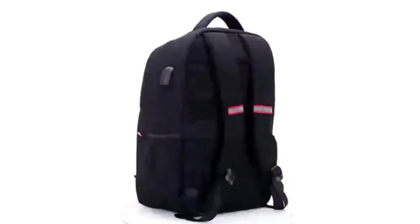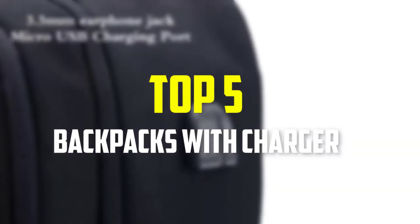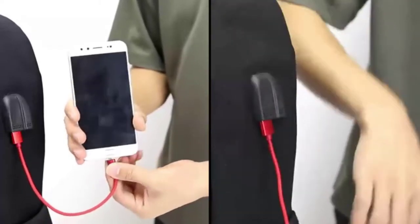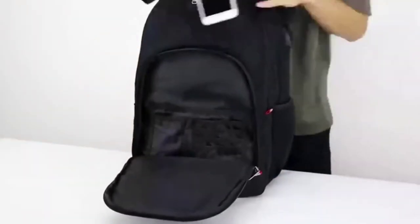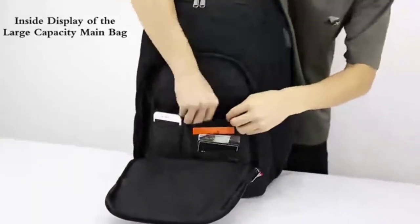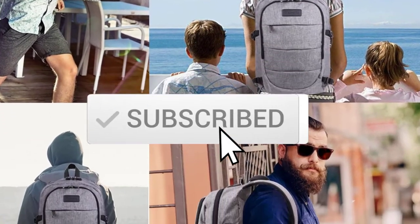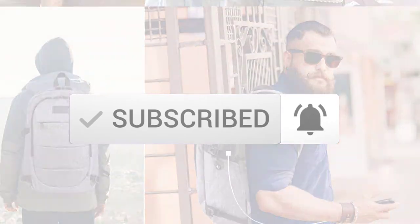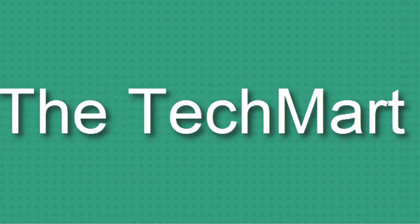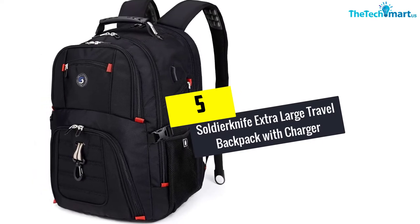Hey guys, in this video we're gonna be checking out the top 5 best backpacks with charger that are available on the market for their true quality. I made this list based on my personal opinion and hours of research, and have listed them based on popularity, quality, price, durability, user opinions, and more. If you want to see more information and the updated price, you can check out the description below, and also make sure to subscribe for more reviews. Okay, so let's get started with the video.